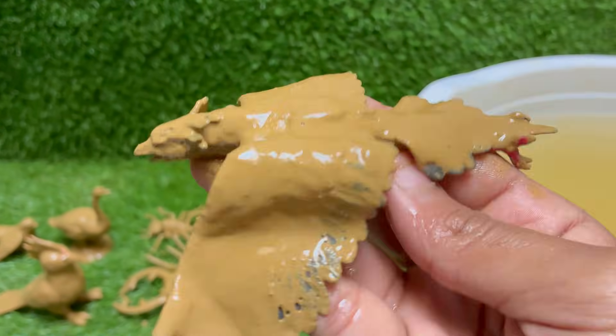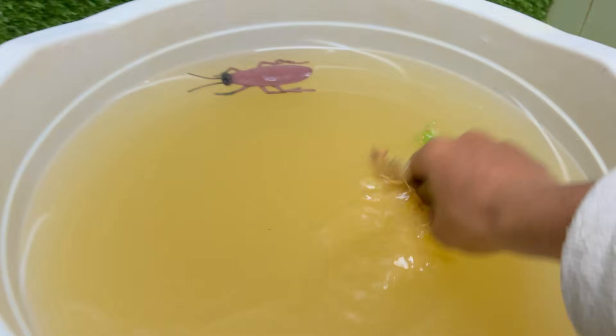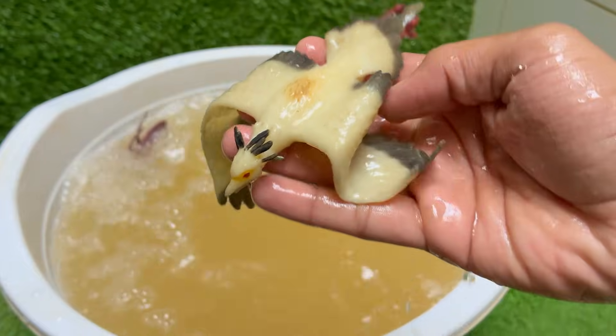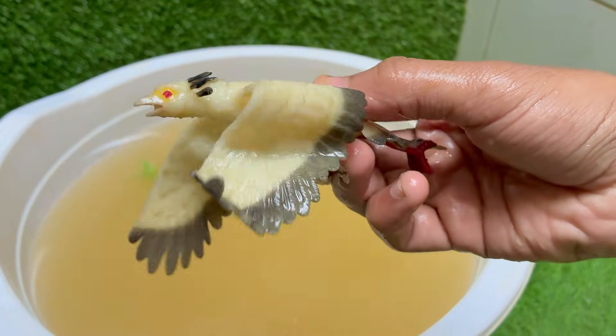The secretary bird is legendary for its ability to hunt and kill venomous snakes, including cobras and adders. However, snakes make up only a small part of its diet, which also includes insects, rodents, lizards and young birds. Its primary hunting method is stomping — it walks through the grass.